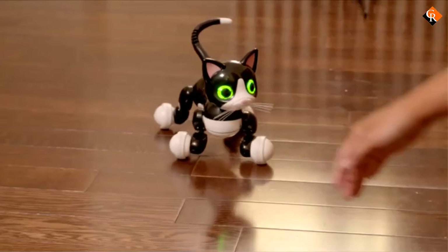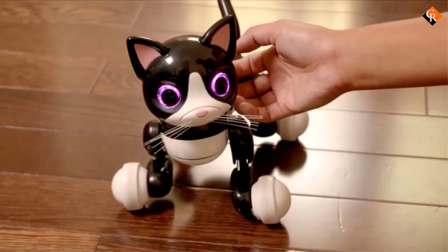Overall, this is one of the most active, versatile, and autonomous robot cats on this list.